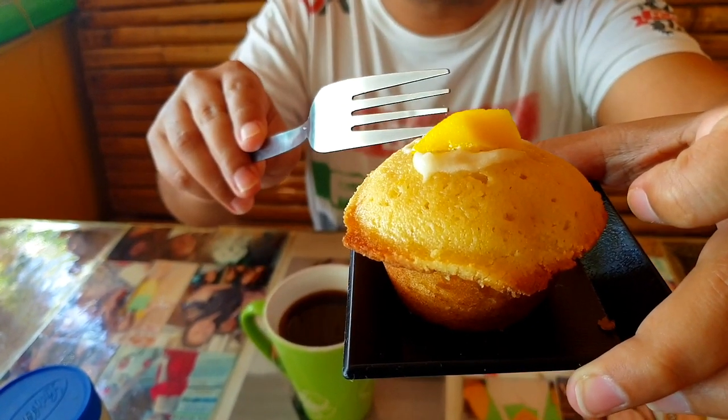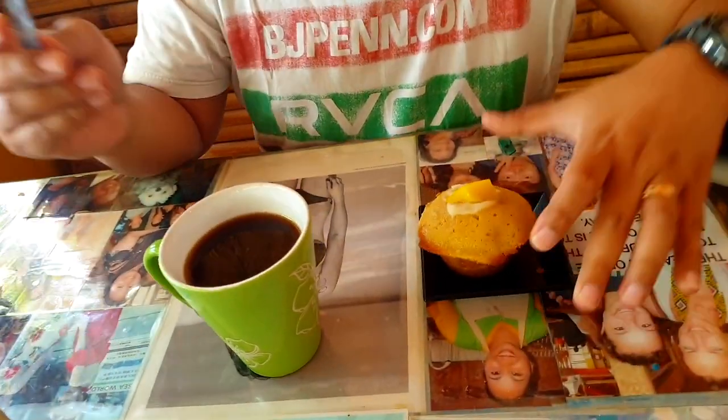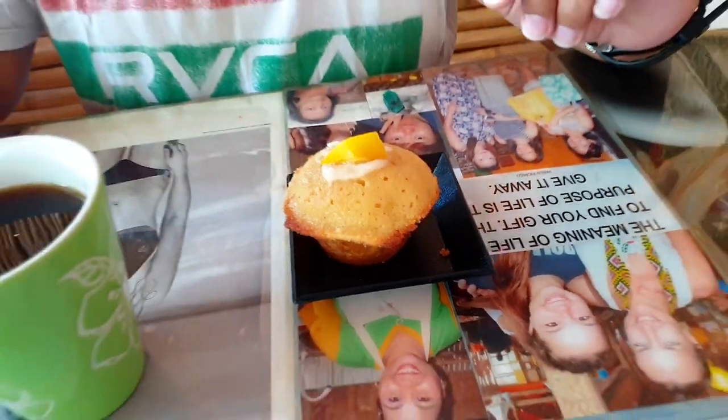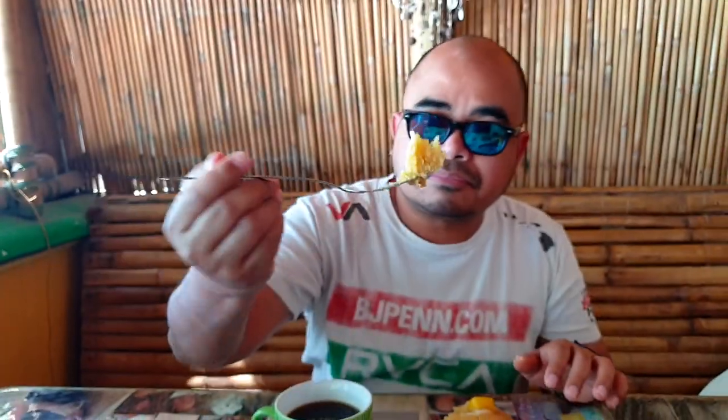This is the muffin — there's some cream on top and that's mango. We just want to try out if it's delicious. I got some brewed coffee just to balance out the sweetness. It's quite moist — not too dry like some other muffins. It's not too sweet, it's quite delicious, very light, not too heavy, and there's a hint of mango in there. I can say it's a pretty good dessert.